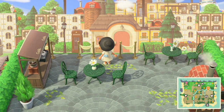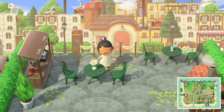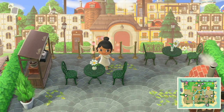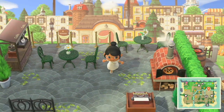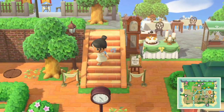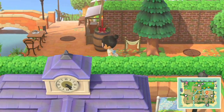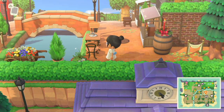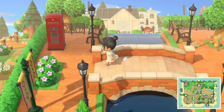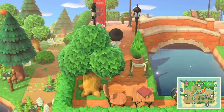Wow, this is incredible — absolutely incredible, guys. Look at this, this is crazy. Amazing — these islands could not get any cooler, I am so impressed. So guys, if you want to go see this island for yourself, the dream address is available down in the description below. Oh, it's so pretty. This island just feels like a paradise.